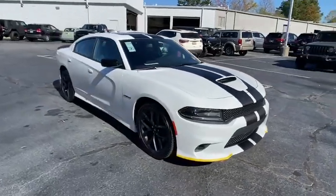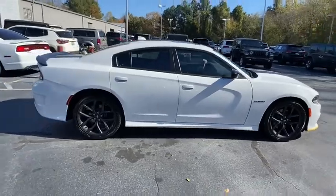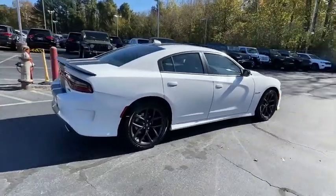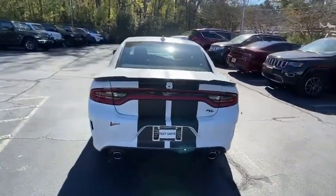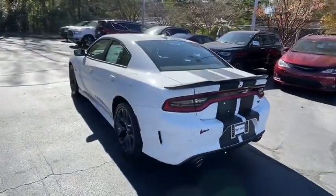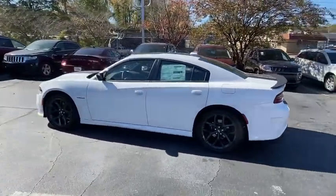Come test drive the 2020 Dodge Charger. It injects some versatility, comfort, and sophistication into your muscle. The Charger is a powerful sedan that excites at every turn. Peace of mind comes standard with the Charger's 5-star government front and side impact crash test rating.